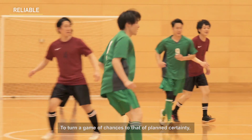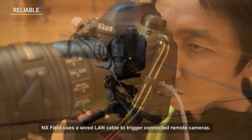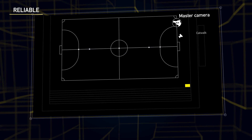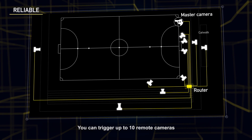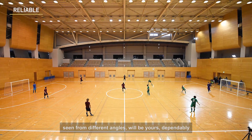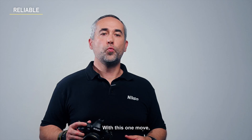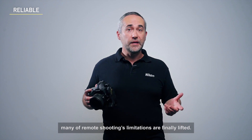To turn a game of chances to that of planned certainty, NX Field uses a wired LAN cable to trigger connected remote cameras. From a master camera, you can trigger up to 10 remote cameras with absolute reliability. Images of desired moments, seen from different angles, will be used dependably and just as intended. With this one move, many of remote shooting's limitations are finally lifted.